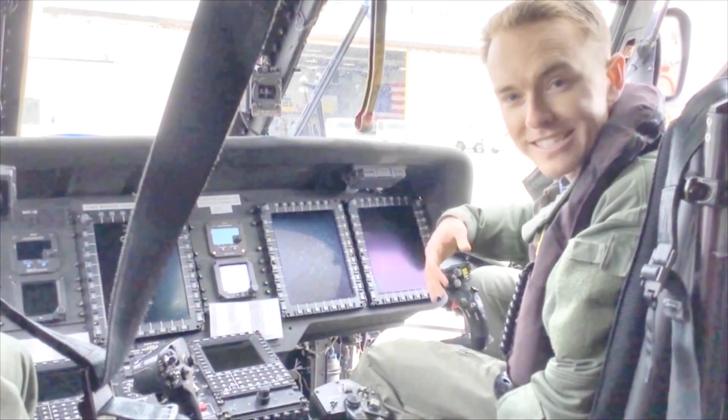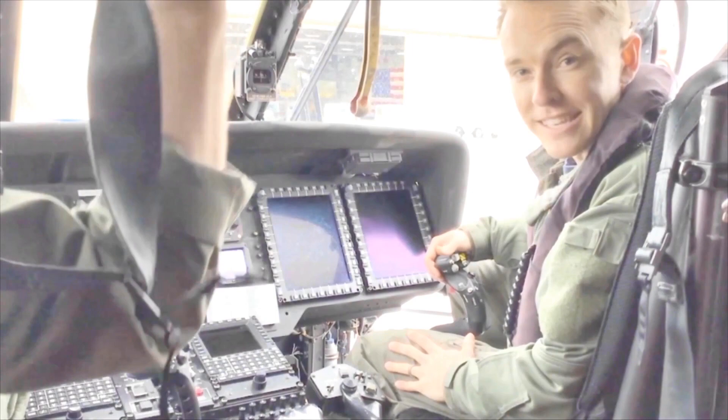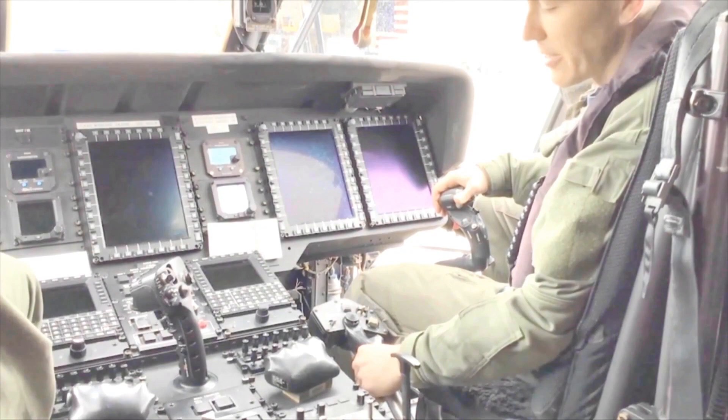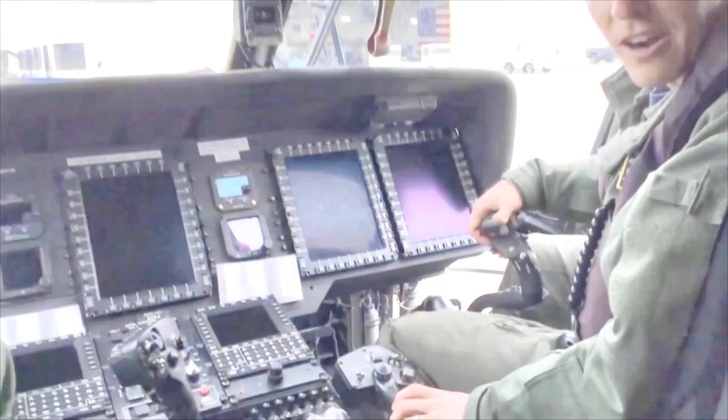Now we're inside the cockpit of our helicopter. We have a couple of controls that we use to make this thing go forward, up, and back. Right here, my hand is on what we call a cyclic. That allows us to go forward, back, left, and right. And down here is what we call the collective. That allows us to go up and down. And right down where my feet are are our pedals. That lets us turn left and right.